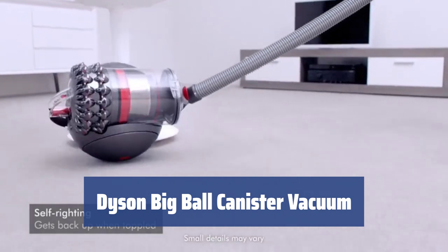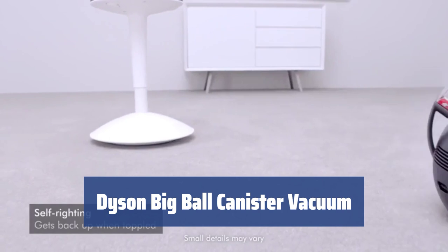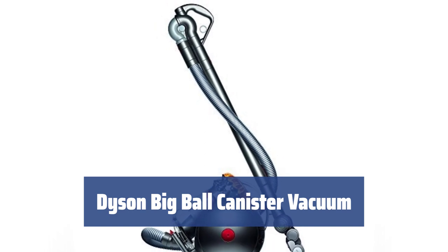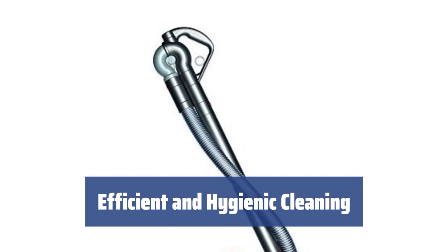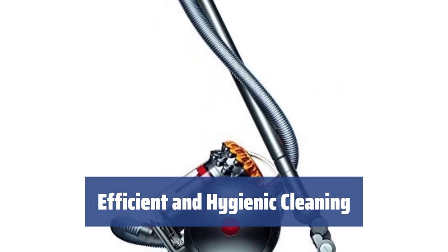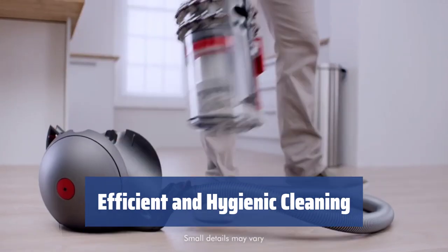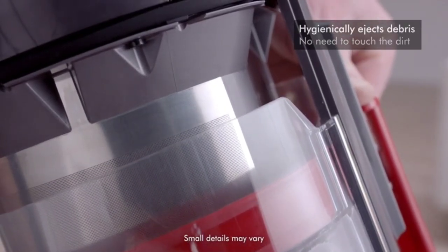Number 2: With its patented two-tier radial root cyclone technology and a 12-amp motor, the Dyson Big Ball Canister Vacuum provides immense suction to pick up all sorts of dirt and debris. It's the perfect tool for cleaning both high-pile carpets and hard floors. Thanks to its bagless technology and whole machine HEPA filtration system, all waste goes directly to the collection bin and the exhaust air comes out perfectly clean and fresh — ideal for pet owners and those sensitive to dust, pet dander, or allergens.